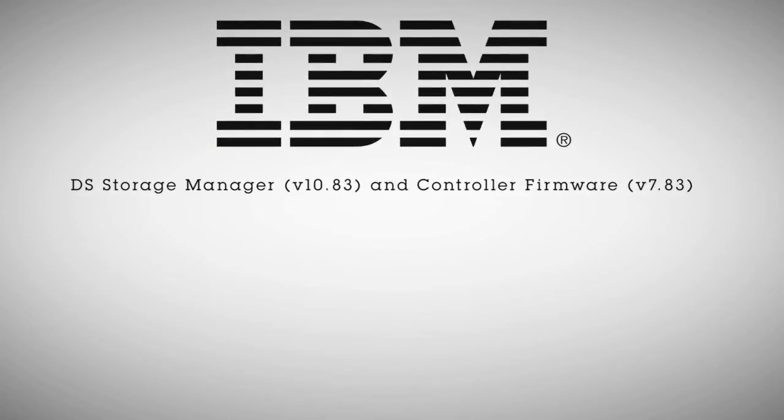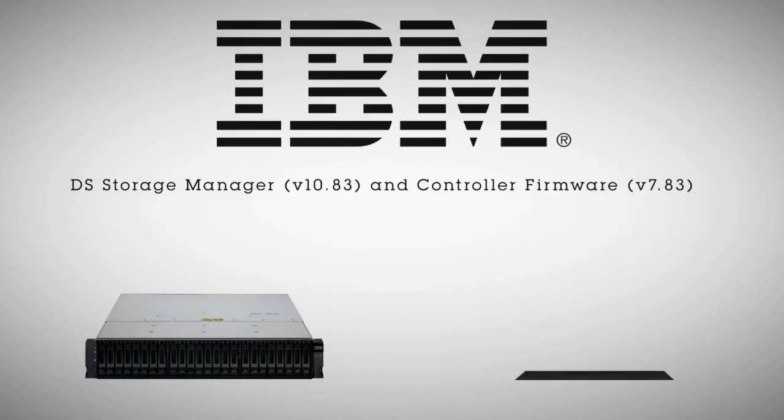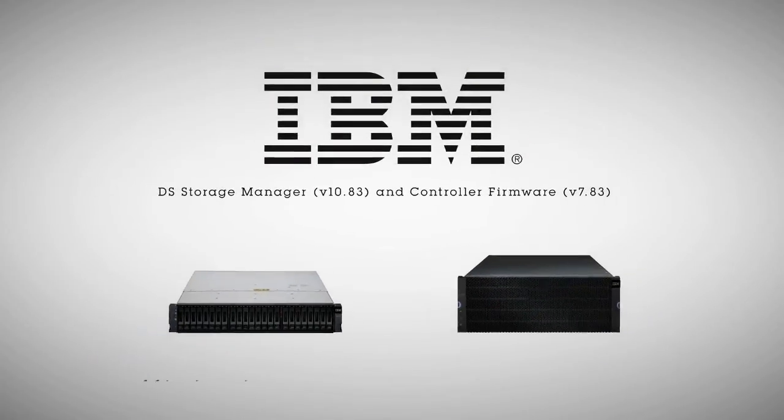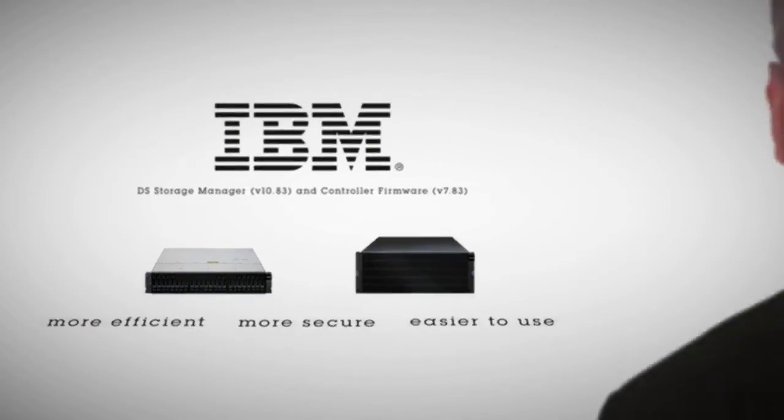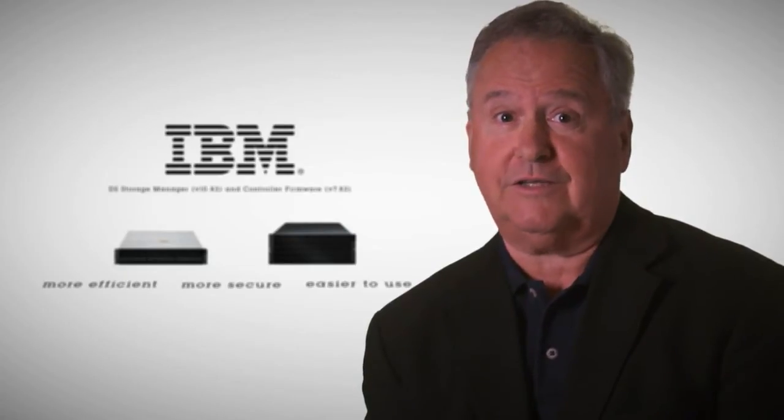That's why IBM is announcing a new, exciting DS storage management interface and firmware that makes the DS3500 along with the DCS3700 more efficient, more secure, and easier to use. The less customers need to worry about their storage, the better. And best of all — it's free.